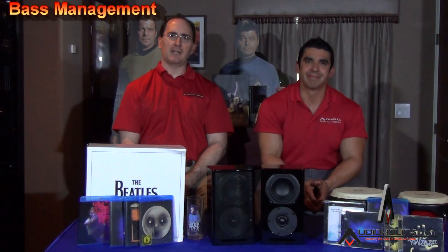Hello fellow YouTubers and Bassaholics. I'm Gene Della Sala, President of Audioholics, and today we're here with Hugo Rivera, Vice President of Marketing. I want to talk today about this topic: bass management. What is it? It is a very important topic that's really not discussed enough.